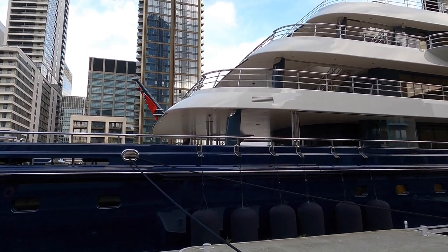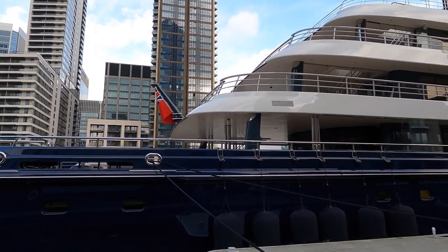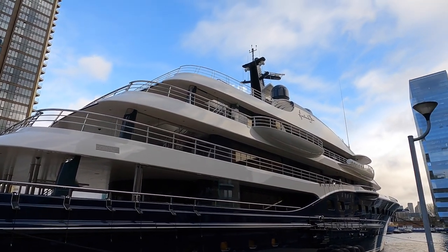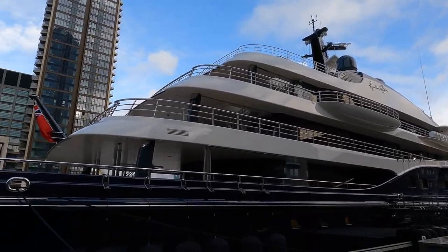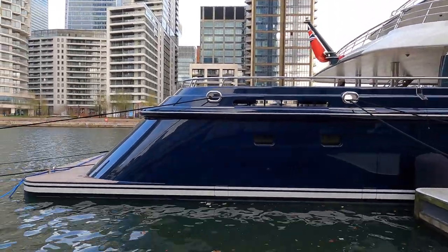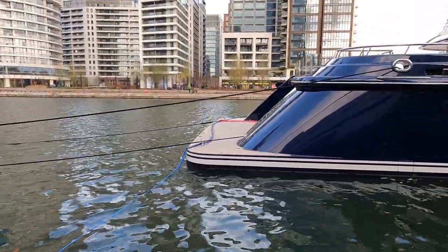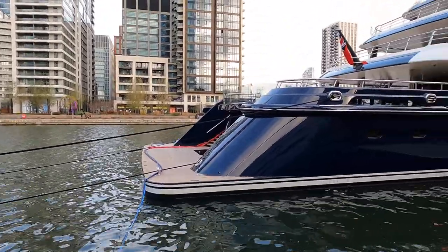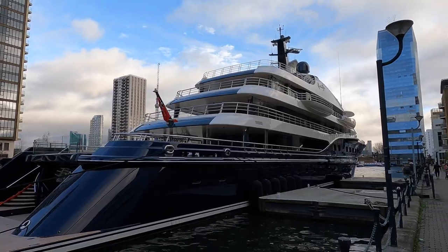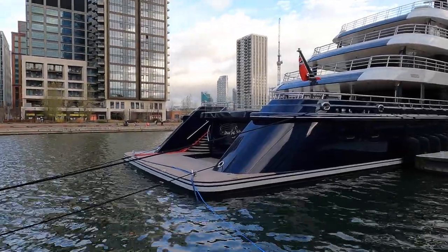CCB camera on the aft deck. Just look at the walkways. A massive swim platform — the beach club. You can just imagine the toys, the water toys you can fit in there.